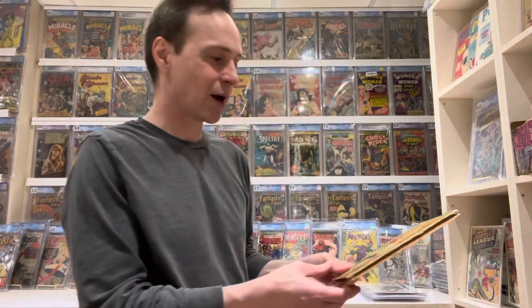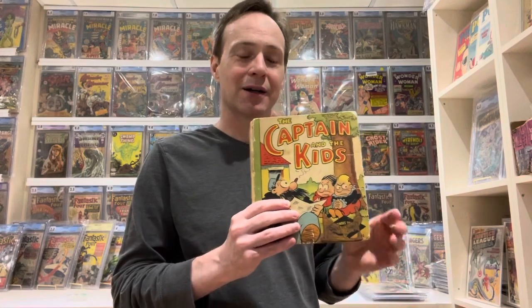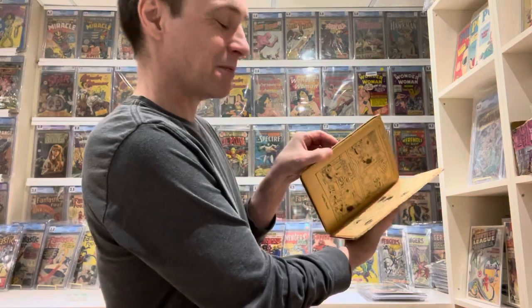Now we're getting into a little bit higher ones — a little more rare as well. This one is Captain and the Kids, from 1934. I've seen some places where they call this the very first comic book. It's pretty fragile. There might be older ones, but I've seen things where they said this is the very first comic. That's cool, but that's not actually the reason it's on my list. The reason is this was one of the first comics I ever got as a child — it was from my grandmother.